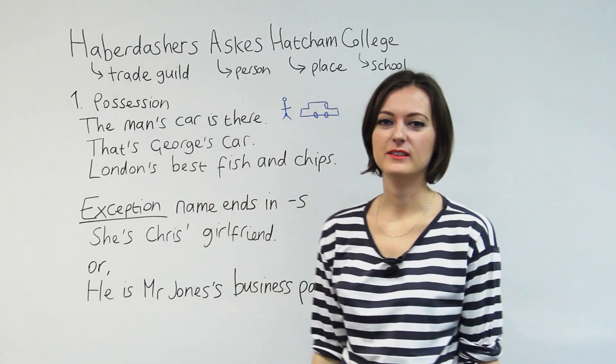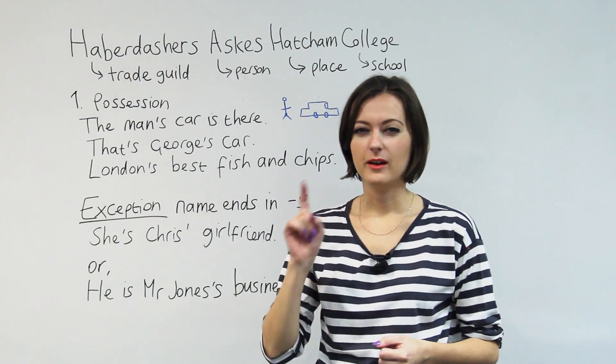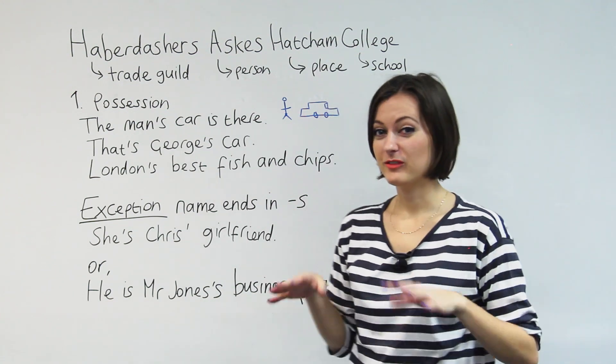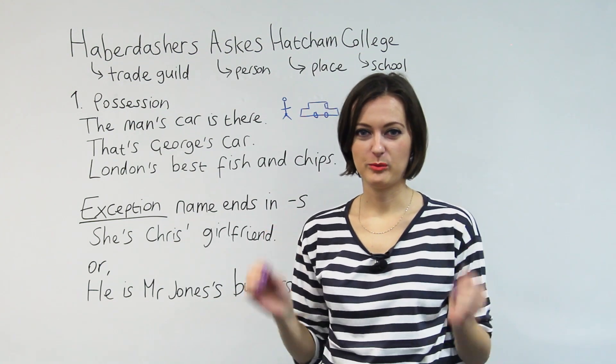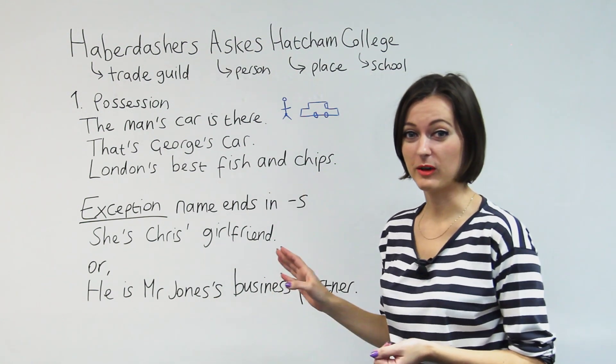Hello. I'm Jade. What we're talking about today is how to use apostrophes. I know there are going to be a few native speakers watching this video — it really is time to learn how to use apostrophes correctly. It's not that hard. There are a few simple rules and we're going to talk about them today.